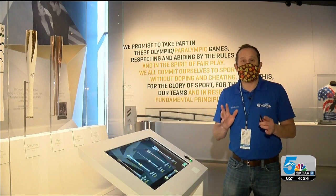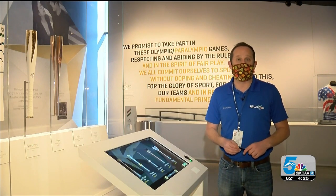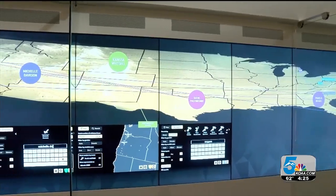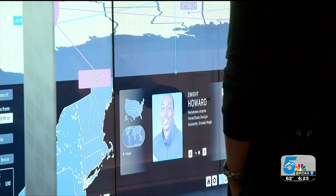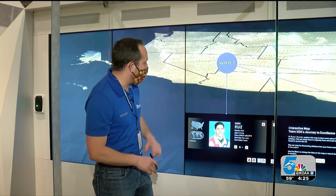The museum has 38 Olympic torches on display, dating back to the 1936 games in Berlin and including the most recent torch from Tokyo 2021. In addition to the torches, you can look through a database and find information on every single Olympic and Paralympic athlete that has represented our country. More than 12,000 athletes are featured on this interactive wall, including two-time Olympian and my buddy from back home in Orlando, Mark Ruiz.